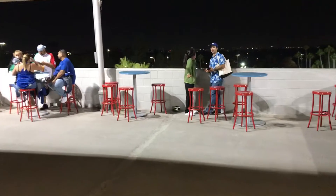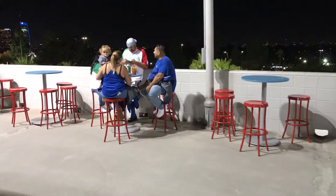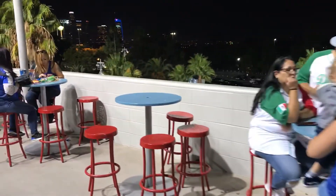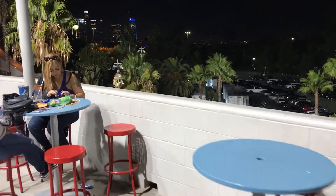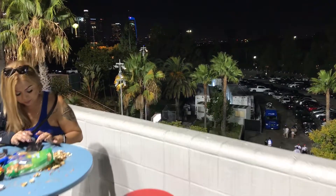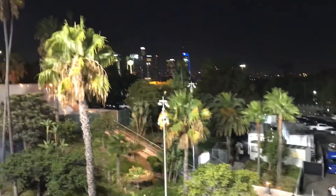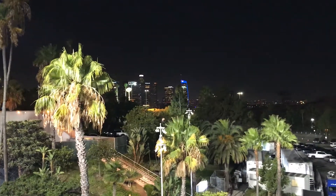And this I recommend you do whenever you come to Dodger Stadium — give this a shot. Come up to the ninth level. Come out here and get a view of downtown Los Angeles. It's a pretty clear night here in LA, so we've got a beautiful view of downtown Los Angeles once you come up here.